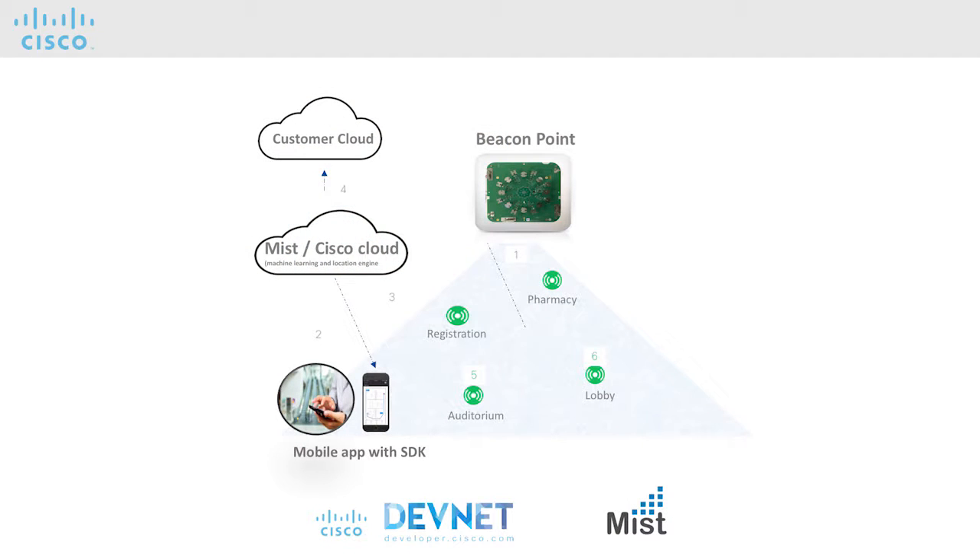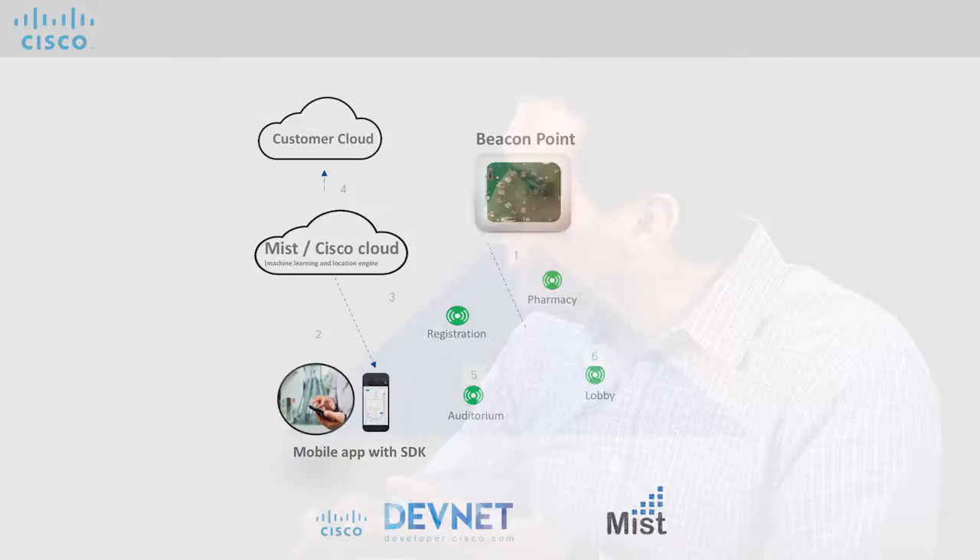For people interested in programmability, the Mist-Cisco solution is open and fully programmable via APIs. When you're doing location services, there are lots of moving parts — mapping software, applications, conference room scheduling software, and other things. That's where the DevNet community comes in, because it lets us work with all these partners to create whole integrated solutions, so you have a great experience when you walk on site.